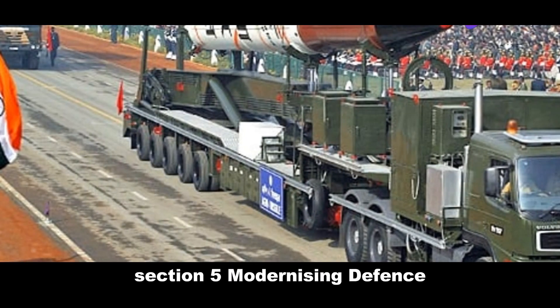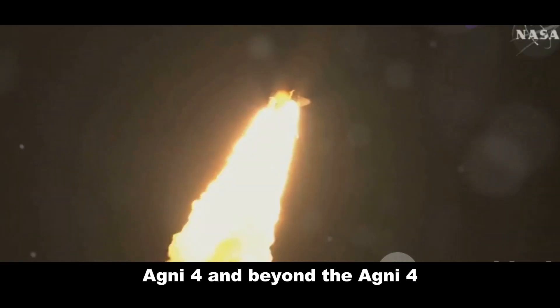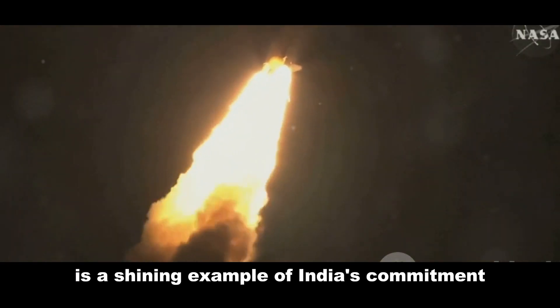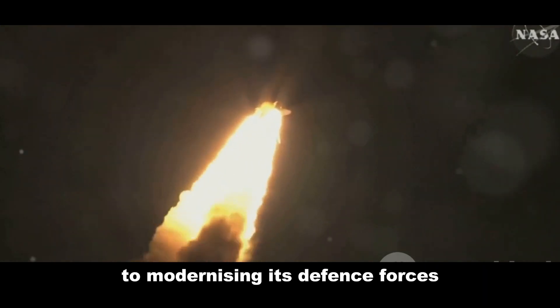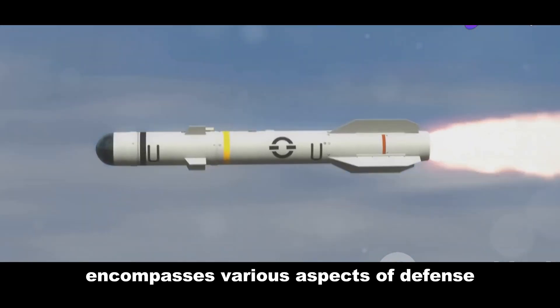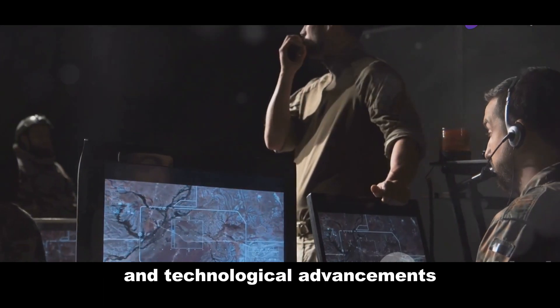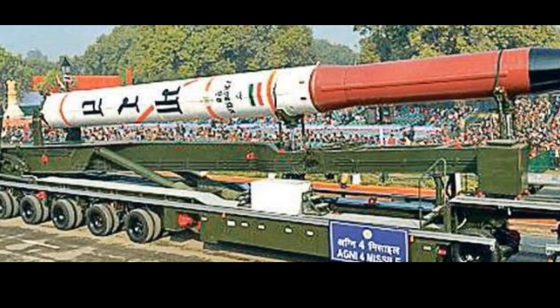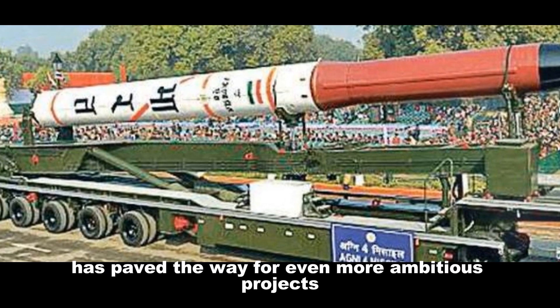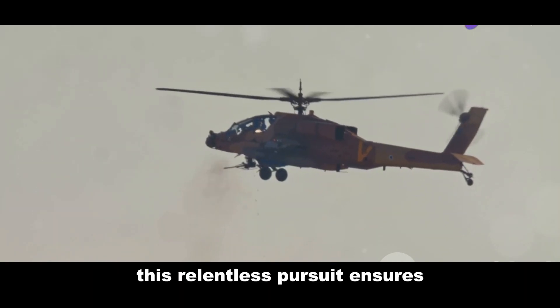The Agni 4 is a shining example of India's commitment to modernizing its defense forces. This modernization drive encompasses various aspects of defense, and the Agni 4 program has spurred innovation and technological advancements. Its success has paved the way for even more ambitious projects, ensuring India remains well equipped to face future security challenges.